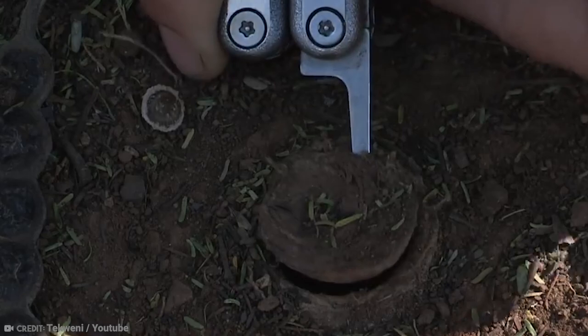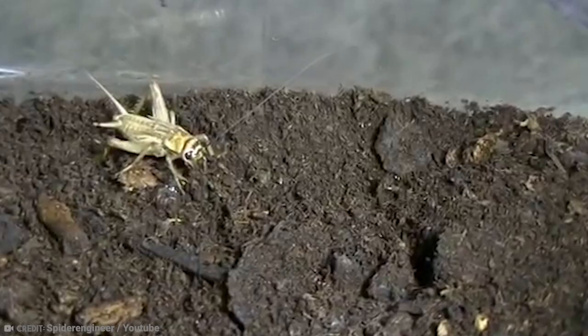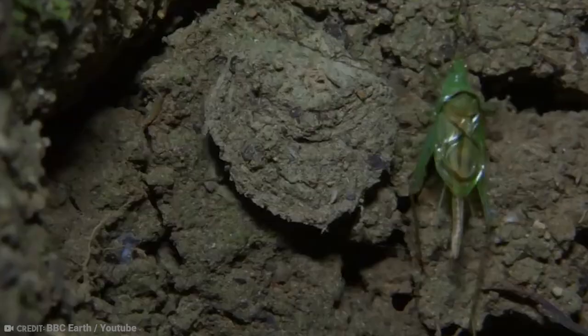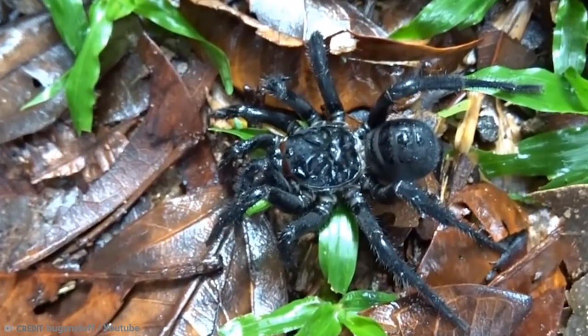When it comes to choosing something to snack on that happens to pass by their door, they aren't fussy. Trapdoor spiders will dine on grasshoppers, beetles, moths, and crickets. They might be the apex predator of the insect world, but they're also prey themselves. Birds, scorpions, bandicoots, and centipedes aren't afraid of any trapdoors these spiders put in place.